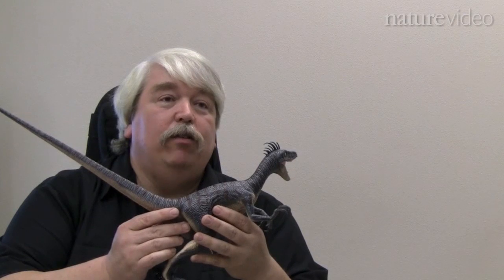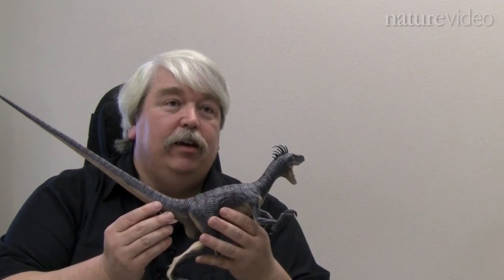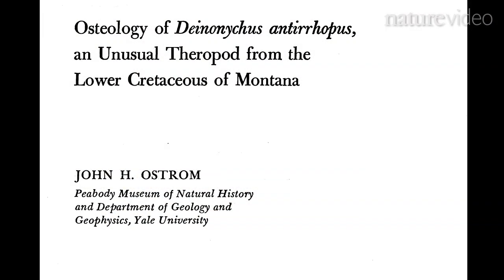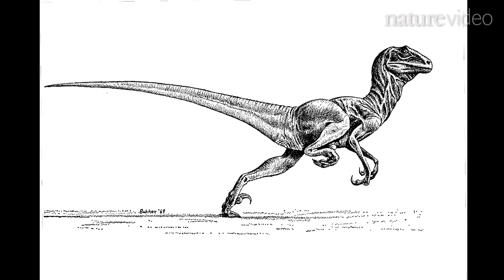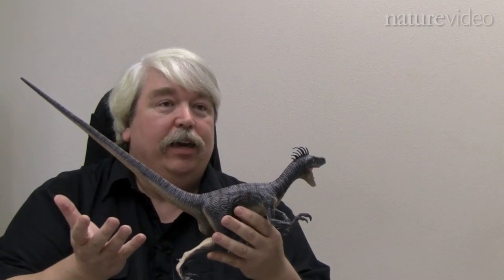It turns out that one of the first guesses about how tails are used came from a paleontologist over 40 years ago. He suggested that in theropod dinosaurs, the tails may be used as an active stabilizer. So we wondered whether or not we could take our data and model a theropod dinosaur like Velociraptor to see how effective a tail might be.